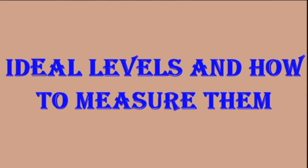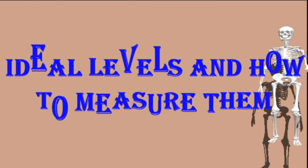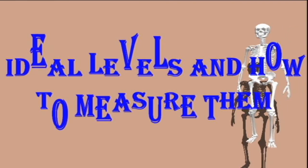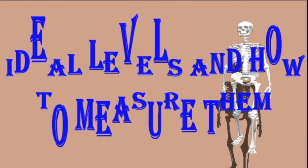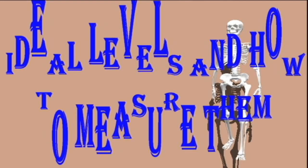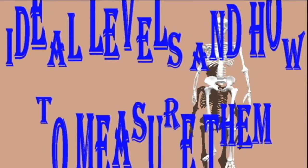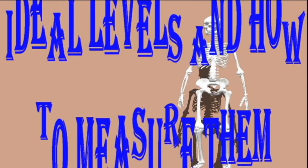Ideal levels and how to measure them: people can see their doctor for a liver blood test, which will show levels of ALT in their body. A doctor will take blood from the arm and send the sample to a laboratory for testing. According to a 2010 review, normal ALT levels are less than 50 units per liter. However, some researchers have recommended lowering the accepted amount for normal, because more people are developing obesity and non-alcoholic fatty liver disease, and reducing the upper threshold may allow doctors to detect potential liver health issues earlier.